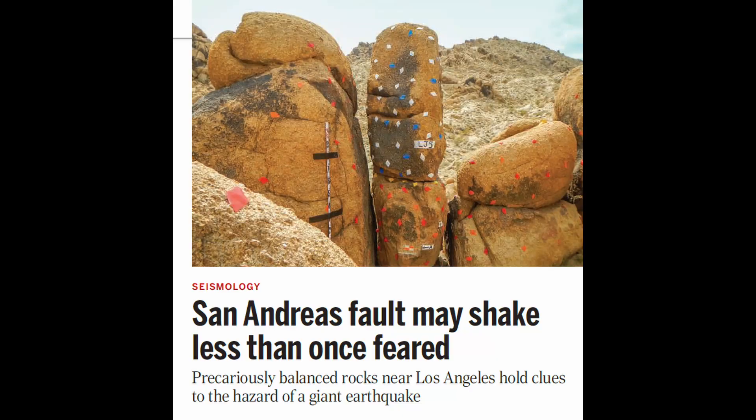Hi everyone. I came across this fascinating earthquake study regarding ground accelerations in the Los Angeles area. I want to give you an overview of how they went about doing this study, what the implications are, and also get into more of the details associated with the analytical method that I'm sure they used based on common engineering practices and physics.